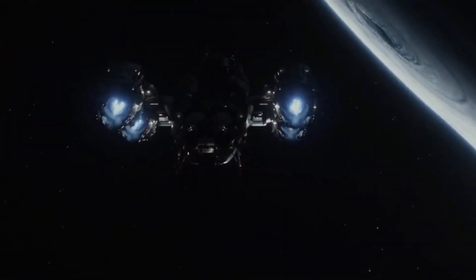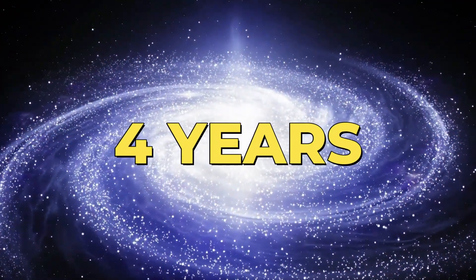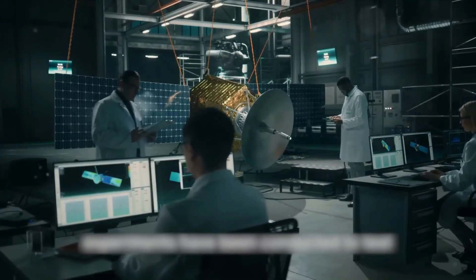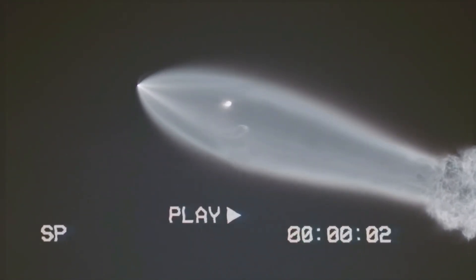Space is unimaginably vast, so vast that even traveling at the speed of light, it would still take over four years to reach the nearest star system. Yet humanity's ambition to explore the cosmos grows even faster than the universe itself. But here's the question: how can we conquer space when we're limited by today's technology?